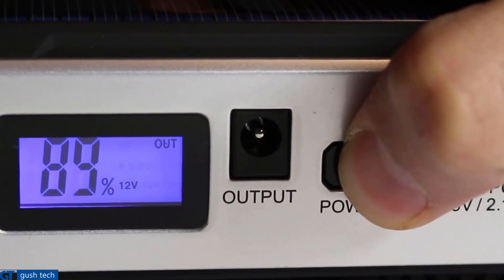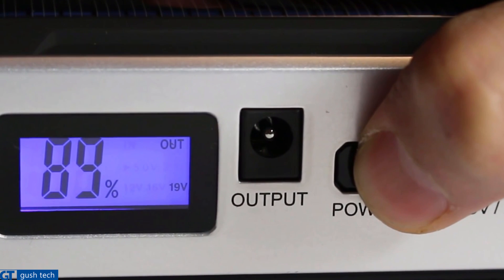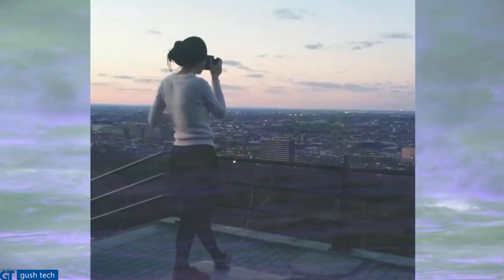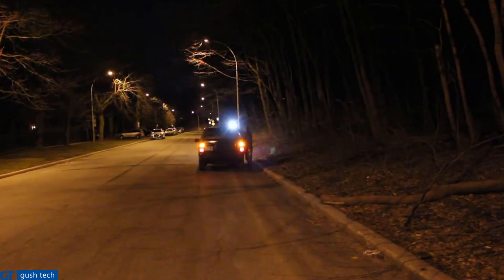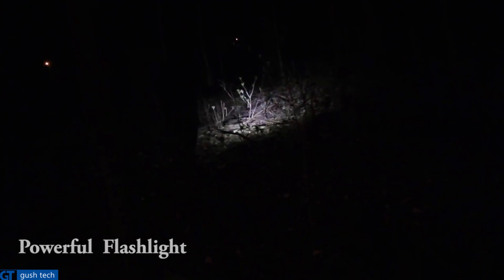12 volts for mobiles and tablets. 16 volts for cameras and PSPs. 19 volts for all laptops. If you are an artist deep down, never worry about your battery dying. For emergency, use the SOS light for help. And use the powerful flashlight to enjoy camping. Be away for many days, relying only on the sun's energy.